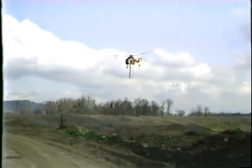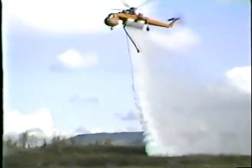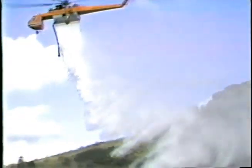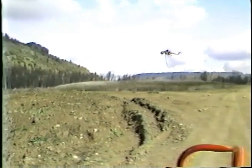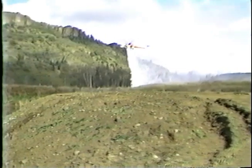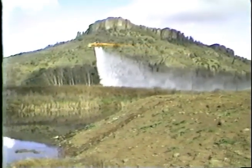This drop is at a flow rate of 75 gallons per second at an airspeed of 40 knots. Notice the lack of breakup of the water due to the slow speed capability of the helicopter. This was a partial drop of 1,000 gallons at 75 gallons per second at 40 knots. The compactness of the drop width allows for a much more effective use of the retardant in a longer line.